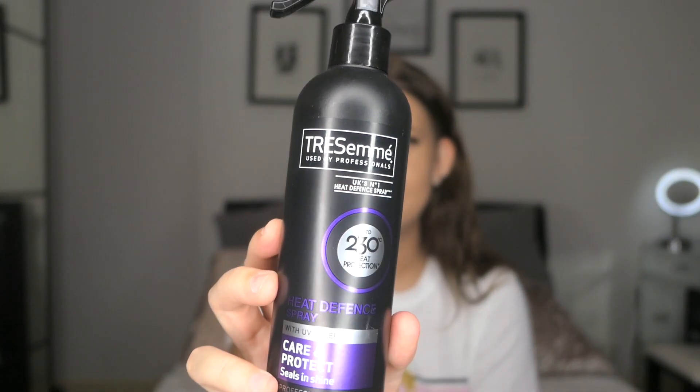Sticking with the hair theme, the next thing I picked up was some heat defence. I didn't really want to put a used one in my case in case it leaked everywhere. So I picked up some Tresemmé heat protection spray - it says it protects up to 230 degrees. I probably won't be hair drying my hair on holiday but sometimes I still use straighteners, so I thought I'd take this just in case. I've used it before and it's not one of those sticky heat defences.